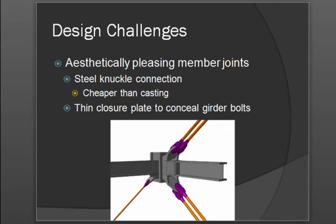Aesthetically, with regard to the connections, knuckle connections were used. It was decided that these connections would be less bulky and still meet the structural design requirements for the building. They were also smaller in size than other girder plate or plate connections that would be typical of this kind of construction.